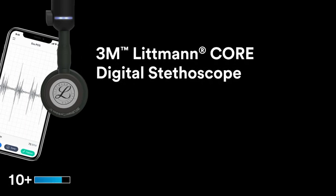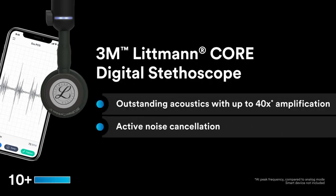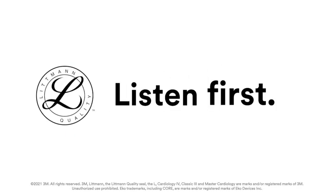The 3M Littman Core Digital Stethoscope is our most advanced stethoscope. This stethoscope helps provide a clearer picture of patient health. See how 3M Littman stethoscopes can help enhance your patient care.